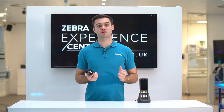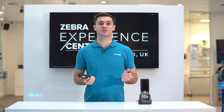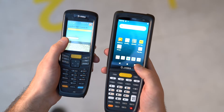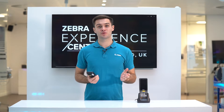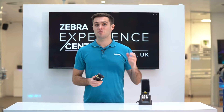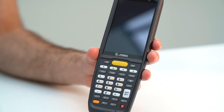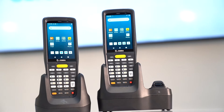Many end users will be migrating from Zebra's previous value tier mobile computer, the Windows CE MC2180. The most notable change is the operating system, with the MC2200 being an Android 10 device which will be upgradable to future Android operating systems.